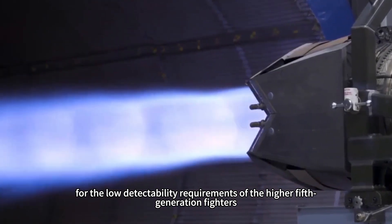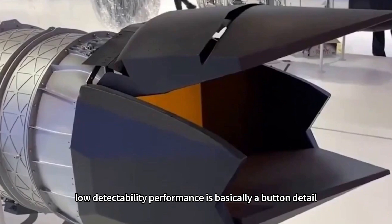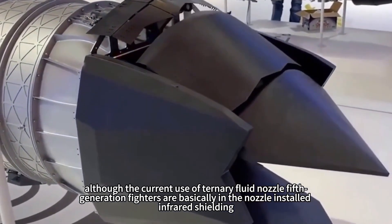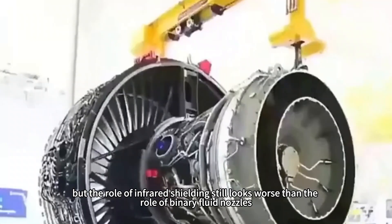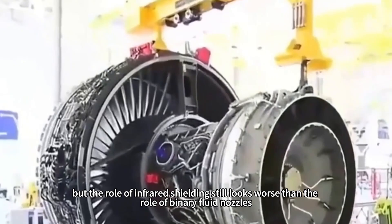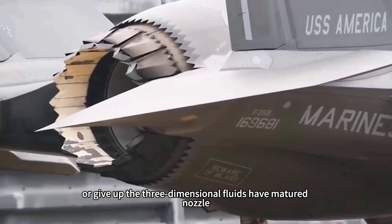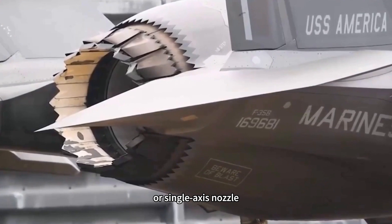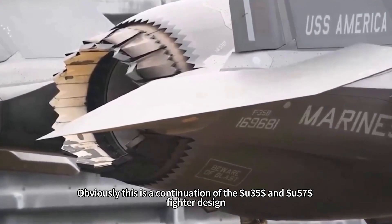For the low detectability requirements of higher fifth-generation fighters, low detectability performance is basically a critical detail. Although current fifth-generation fighters using ternary fluid nozzles basically install infrared shielding at the nozzle, infrared shielding still performs worse than the role of binary fluid nozzles. So Russia and the Su-57M fighter gave up the mature three-dimensional fluid nozzle, though proven, and chose the binary fluid nozzle instead.